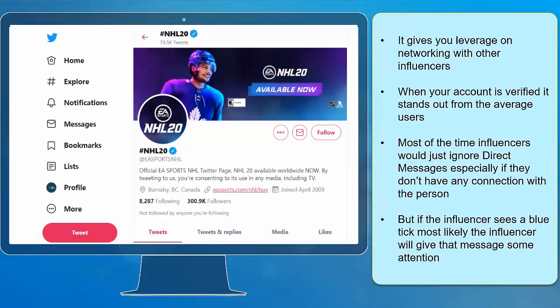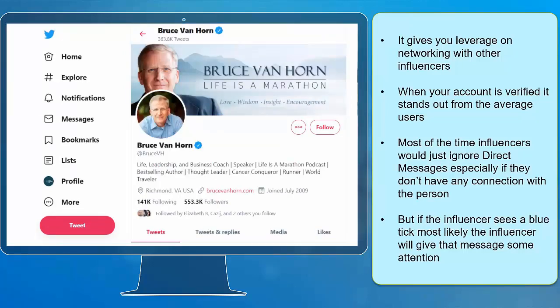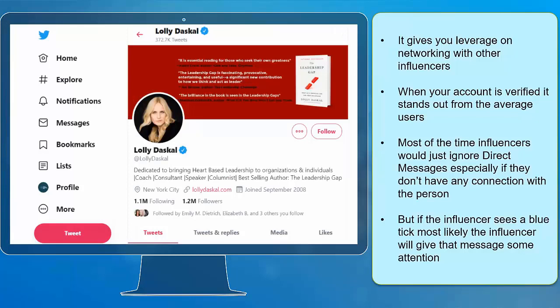Next, it gives you leverage on networking with other influencers. When your account is verified, it stands out from average users. Most of the time, influencers ignore direct messages if they don't have any connection with the person. But if an influencer sees a blue tick, most likely they will give that message some attention.